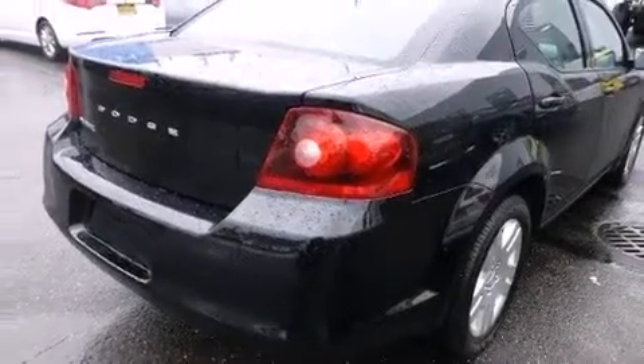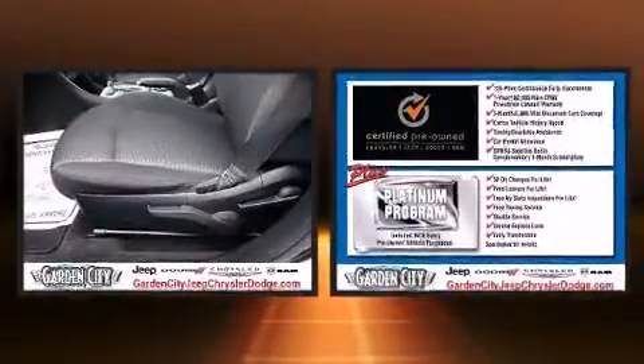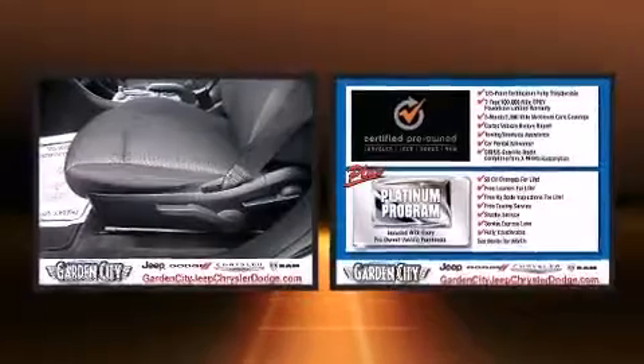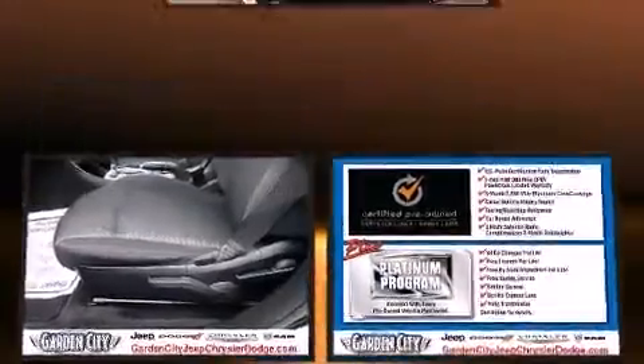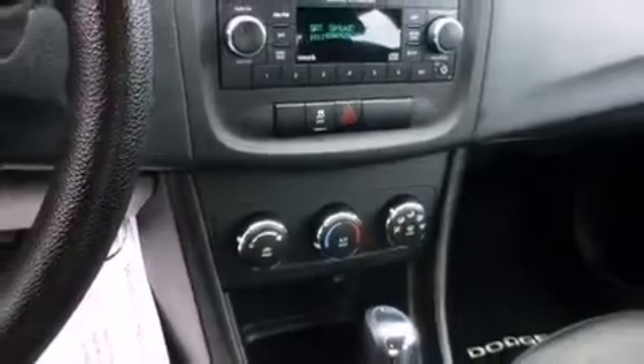Dodge ensures the safety and security of its passengers with equipment such as dual front impact airbags, front side impact airbags, traction control, anti-whiplash front head restraint, a security system, and four-wheel disc brakes with ABS. Brake Assist technology provides extra pressure when applying the brakes.